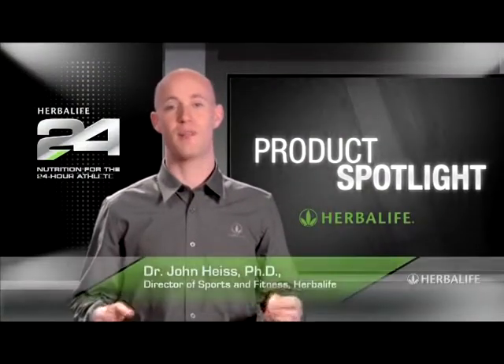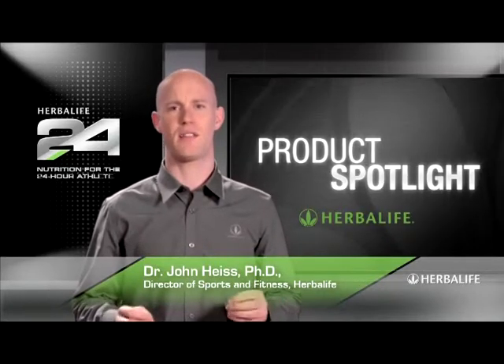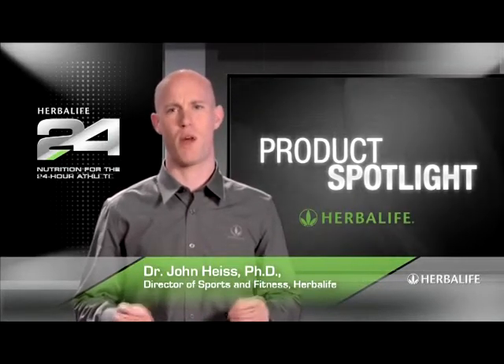Welcome to Product Spotlight. I'm Dr. John Heiss, Director of Sports and Fitness at Herbalife, and lead scientist behind our Herbalife 24 product line.